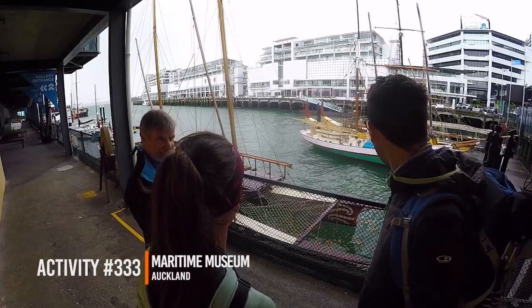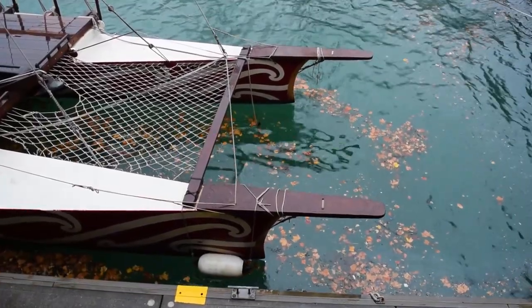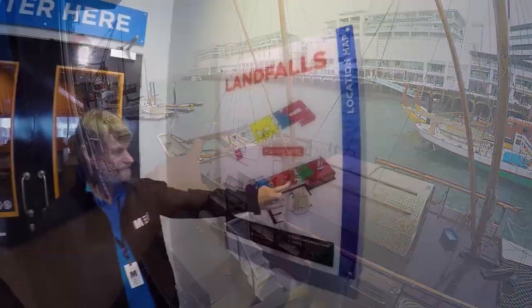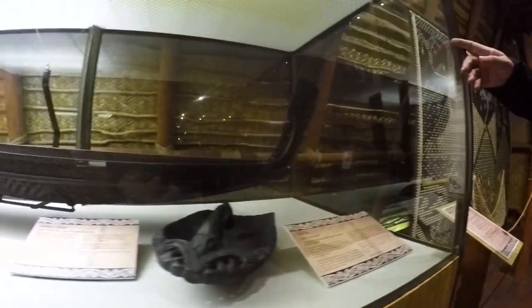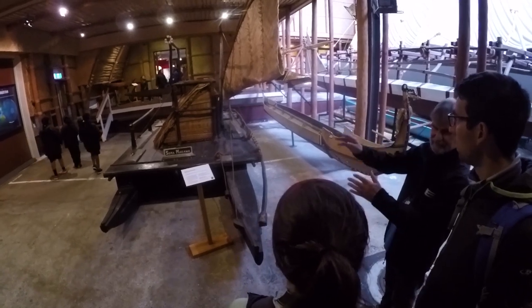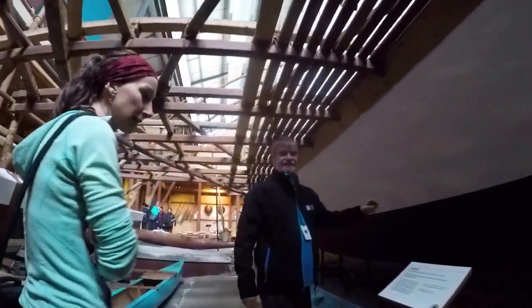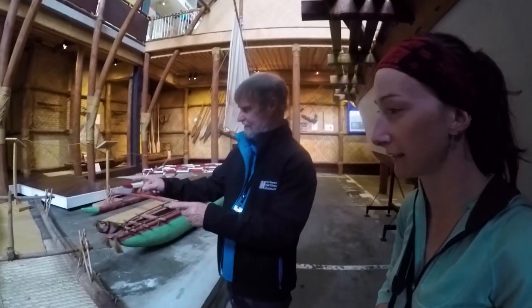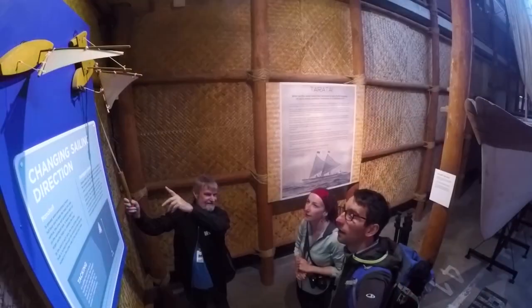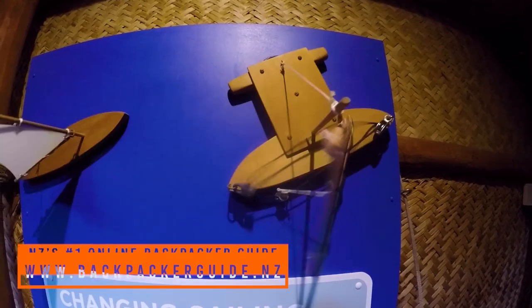Our main activity of the day is the New Zealand Maritime Museum. It comes as no surprise that in the city nicknamed the City of Sails, the New Zealand Maritime Museum is based right on the Viaduct Harbour — and it's the perfect rainy day activity. We choose to do one of the guided tours, included as an optional extra, which run every day at 10:30am or 1pm. Our guide is Dom, a volunteer who is super passionate about what he does.